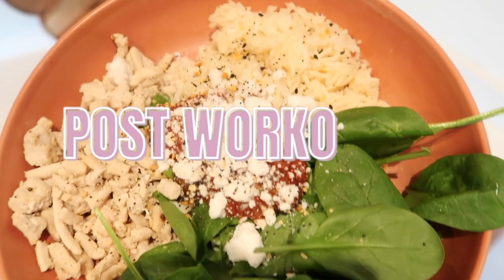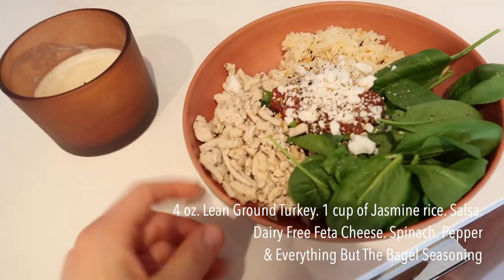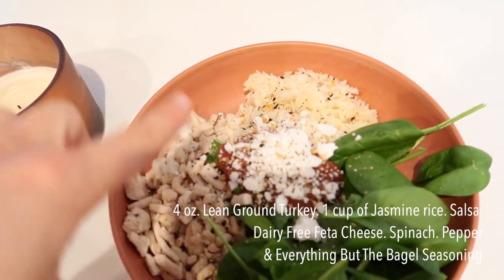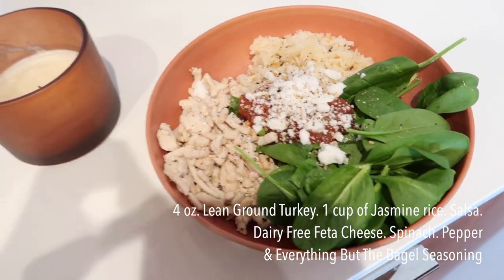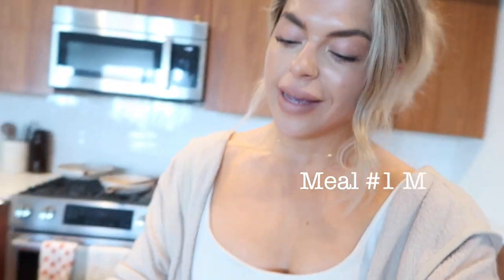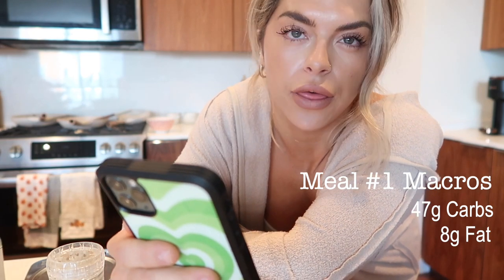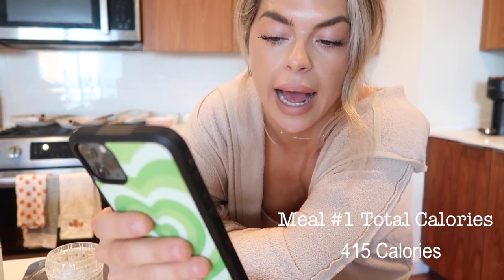Here is post-workout meal number one! I did four ounces of lean ground turkey, about a cup of jasmine rice, some salsa, some dairy-free feta cheese, some spinach, and topped it with pepper and everything but the bagel seasoning. The macros for this meal are 47 carbs, 8 fat, and 32 protein — which for me is prime. This whole meal is 415 calories.